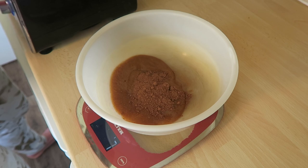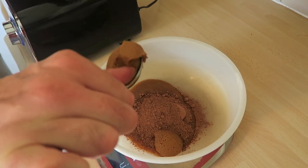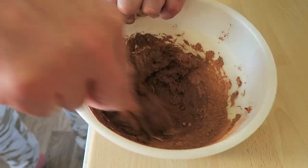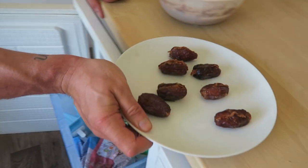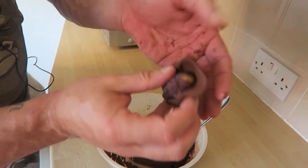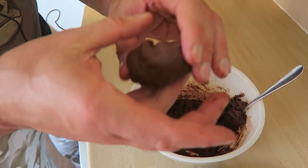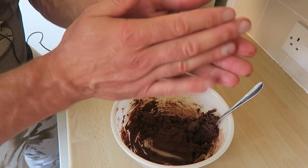Then we want 30 grams of cocoa or cacao powder, and then 100 grams of peanut butter. Mix it all up. So half an hour has transpired — get a goodly amount of this mixture, flatten it out, then wrap it around the date and give it a nice roll so it's evenly coated.